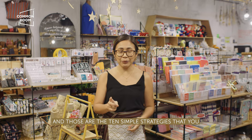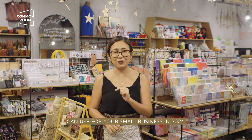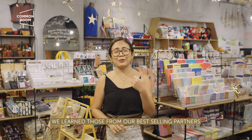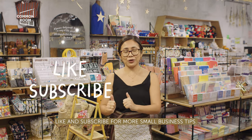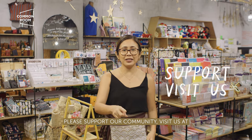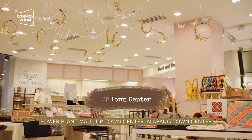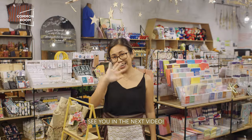And those are the 10 simple strategies that you can use for your small business in 2024. We learned these from our best-selling partners in Common Room in 2023. Hope you learned something! Like and subscribe for more small business tips. Please support our community — visit us at Power Plant Mall, UP Town Center, Alabang Town Center, and Ayala Malls, Manila Bay. See you in the next video!